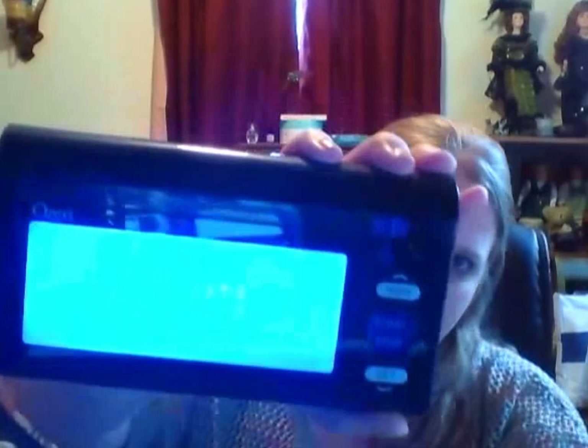I'll take my blood pressure right here — we'll see what it is. I just got home from work so it might be a little bit high, because work's stressful. You just want to relax, and all you have to do is hit start. So it's starting — you can probably hear it. It's starting to get tight on my arm, and it's taking my pulse while it's also taking my blood pressure.